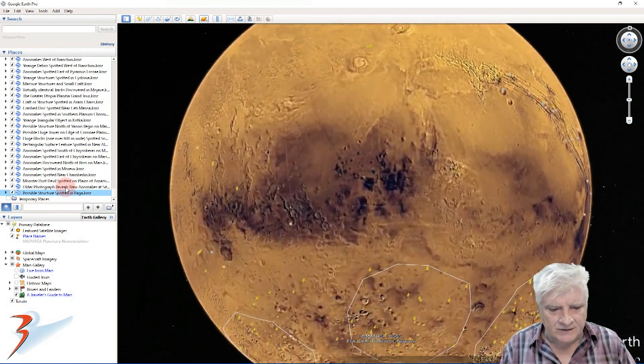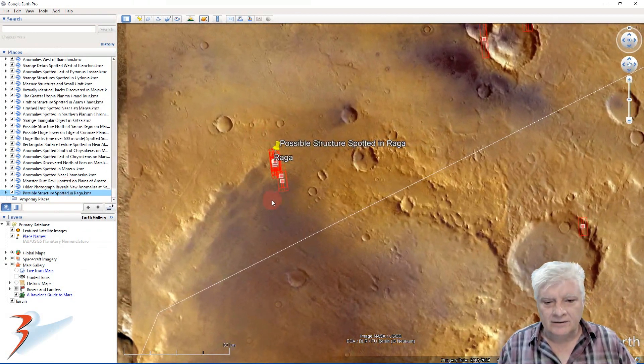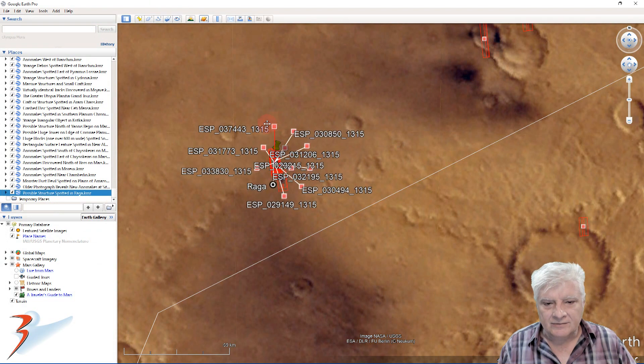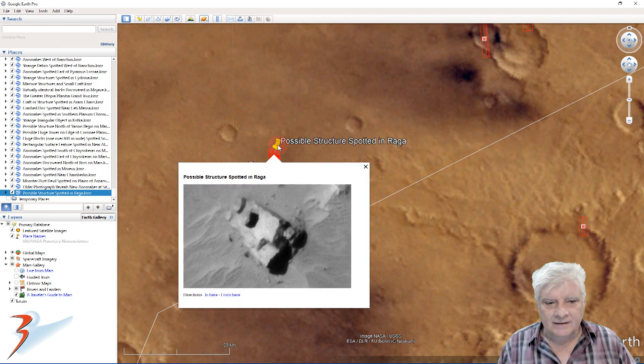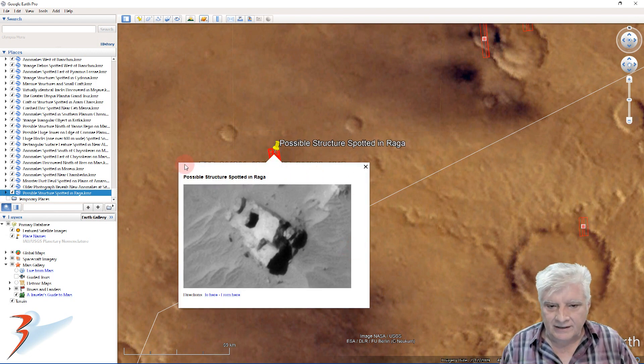Let's go down to the southern mid-latitudes to Ionia Terra and Raga right here. Check out the number of photographs NASA has taken of the site - they're definitely highly intrigued by whatever they found there.